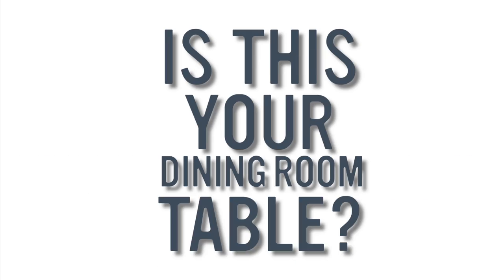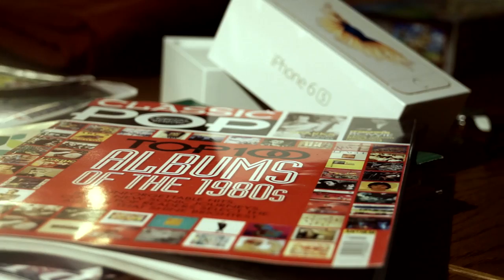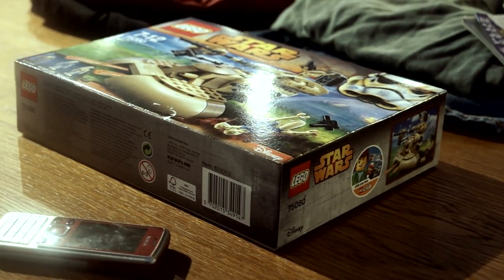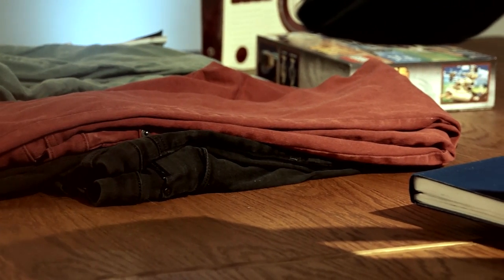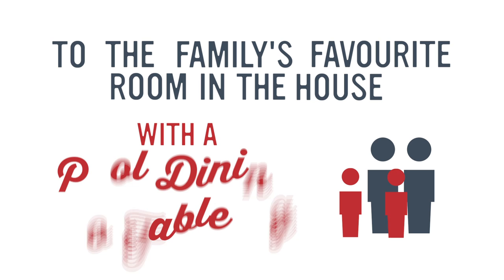Is this your dining room table? A family dumping ground covered in last week's ironing, old magazines, as well as the odd pile of stuff that was meant to be headed for eBay. Why not transform your dining space from a storage room used for the odd family meal and Christmas dinner, to the family's favourite room in the house, with a pool dining table.